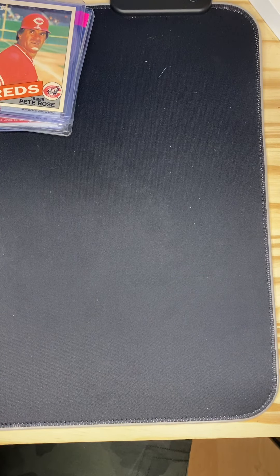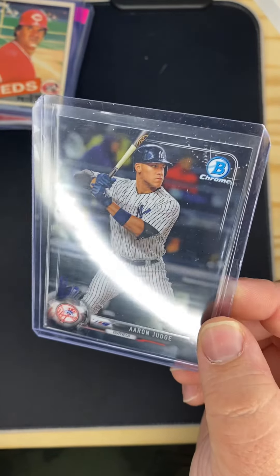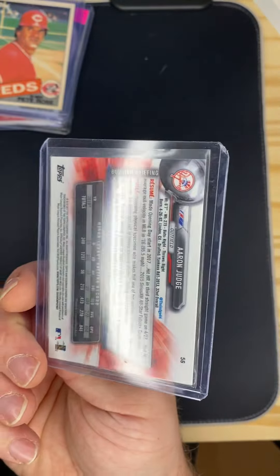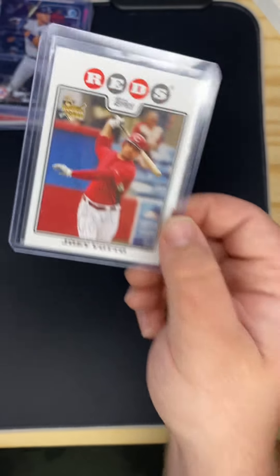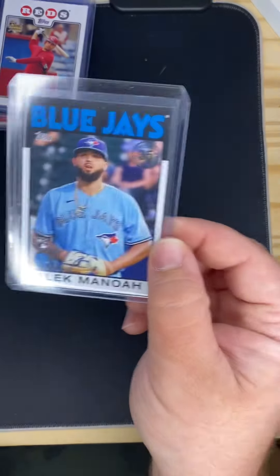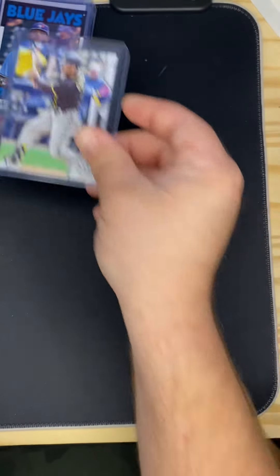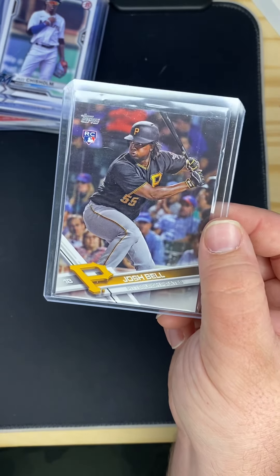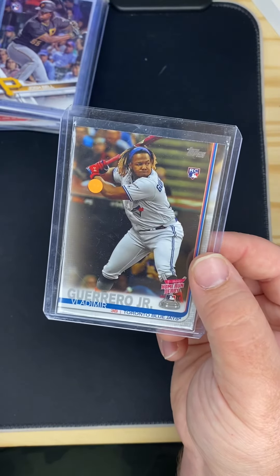That was from one seller. Then I got all these from another seller. Got an Aaron Judge rookie card for either 50 cents or a dollar, I don't remember exactly. Joey Votto rookie card for a dollar, Alec Manoa rookie card, Trent Grisham, got multiple Jazz Chisholms, got a Josh Bell — he's my favorite player behind Juan Soto — and a Vlad Jr. rookie.